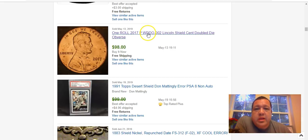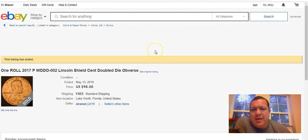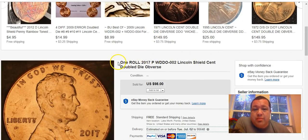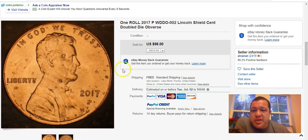Someone made fun of me about machine double coins not being a real thing. I wouldn't pay a premium for machine doubles myself, but there is a market for them. It's a kind of hidden market with those types of coins.